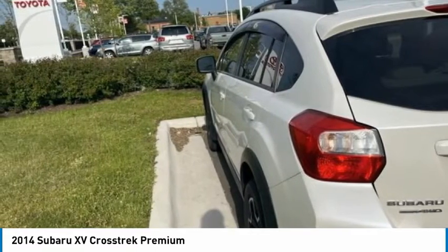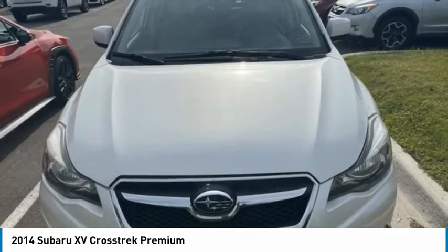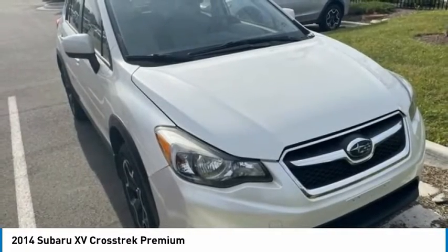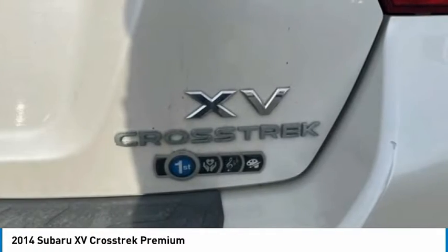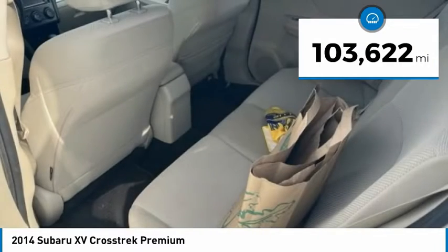The all-wheel drive XV Crosstrek pulls in the best parts of the award-winning Impreza and adds the details to give this crossover a bit of style among a sea of boring. And since it's a Subaru, you know the XV Crosstrek is built to last. This vehicle has less than 105,000 miles.